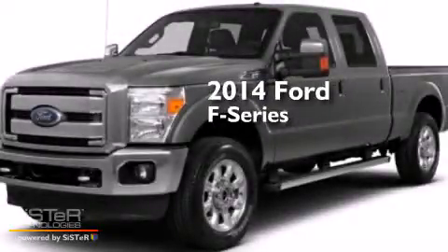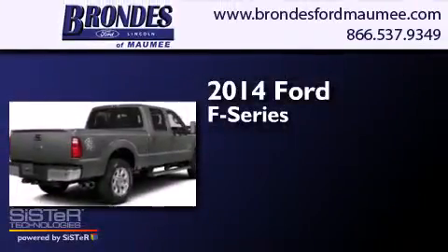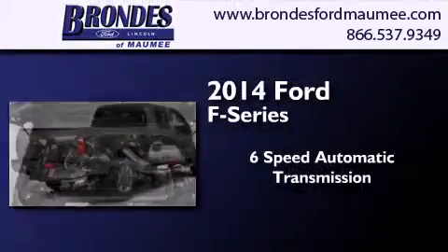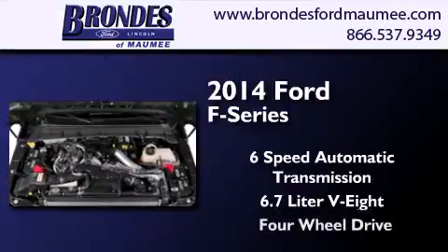This is a brand new 2014 Ford F-Series. This truck has a 6-speed automatic transmission, a 6.7 liter V8, and the added capability of 4-wheel drive.